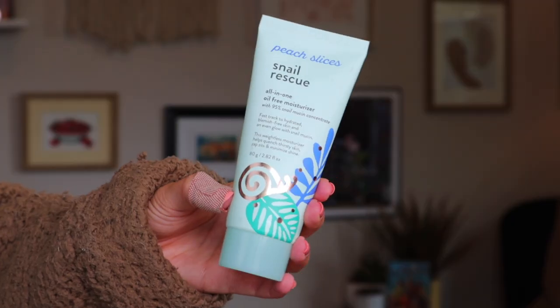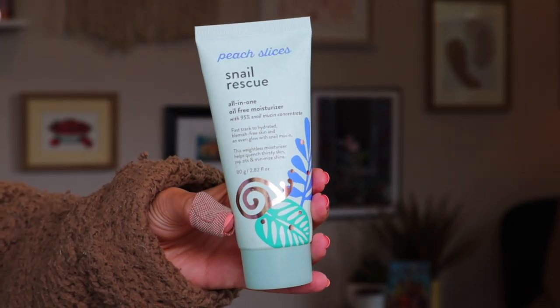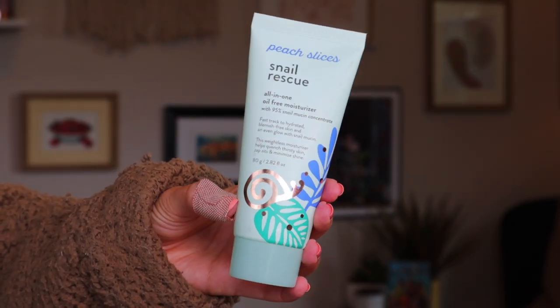This is the Snail Rescue All-in-One Oil-Free Moisturizer, again with 95% snail mucin concentrate. Even glow with snail mucin, weightless moisturizer, quenches thirsty skin, zaps zits, and minimizes shine — absolutely great for oily skin. If you are dry or even combo, this is not going to be enough for you. I would consider myself to be an oily skin person, but even this is not quite enough for me.